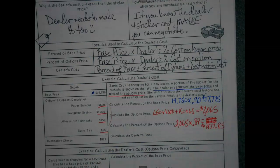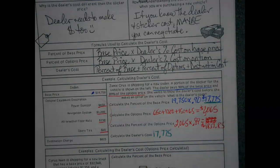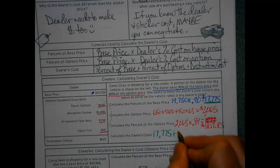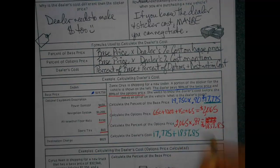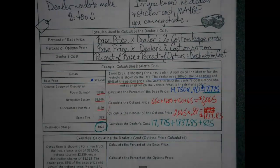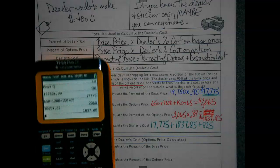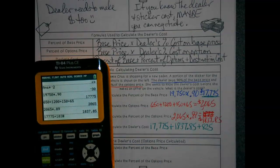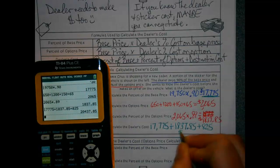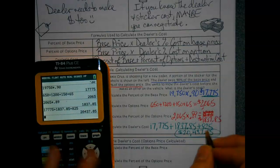So now the dealer's cost is going to be the dealer's part of the base price, plus the dealer's percent of the options. But don't forget we still have that shipping charge — the destination charge — that the dealer has to pay as well. Notice that doesn't get included in the optional equipment because the dealer isn't making money on the destination charge; at least they shouldn't be. So we're looking at about $20,437.85 as the dealer's cost.